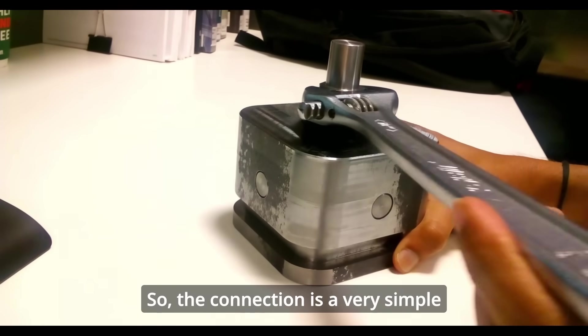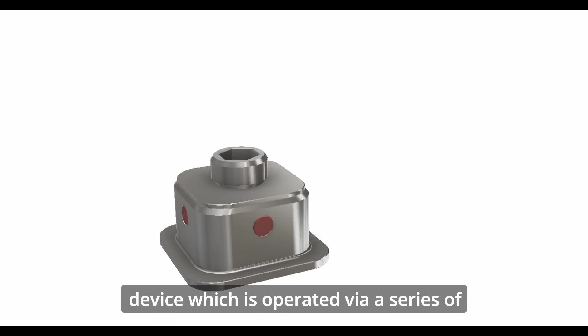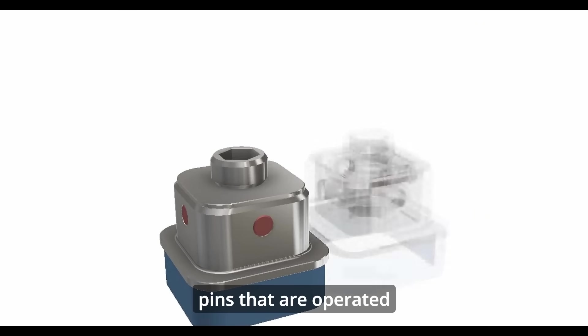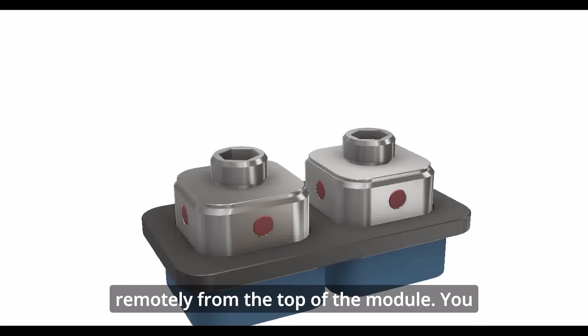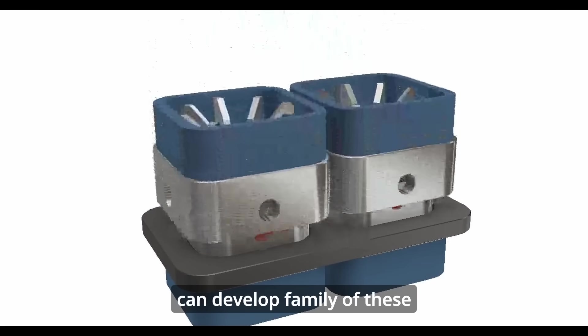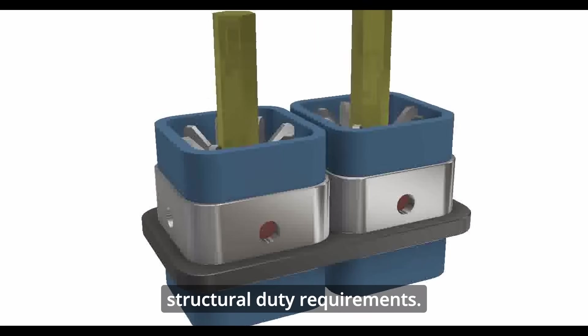The UBC connection is a very simple device which is operated via a series of pins that are operated remotely from the top of the module. You can develop a family of these connections with different structural duty requirements.